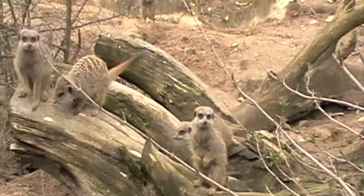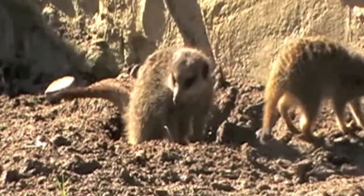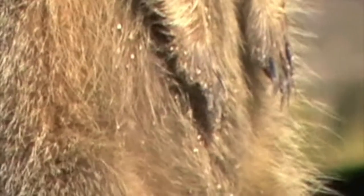At first the meerkats stick together. However, it isn't long before they get back to feeding. To dig, the meerkats use their sharp claws.